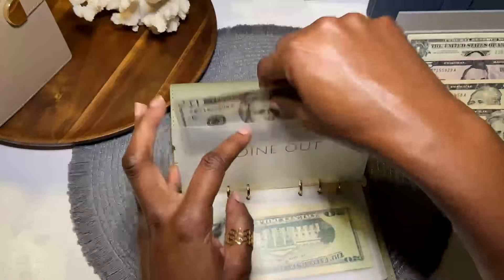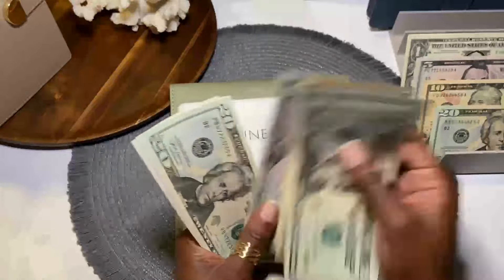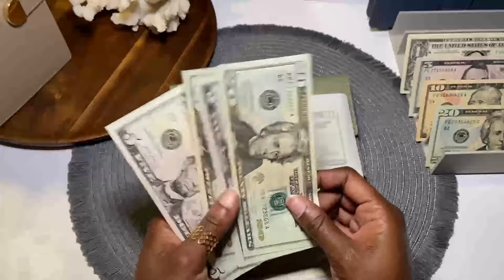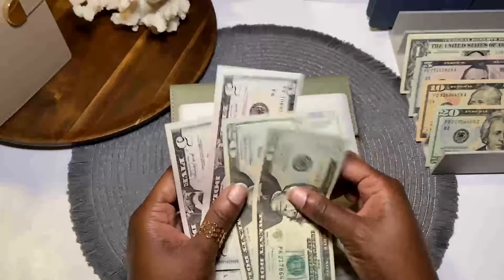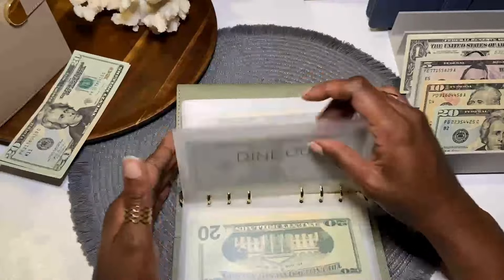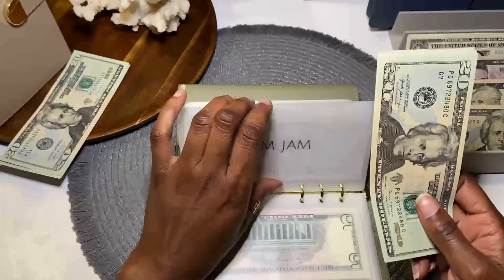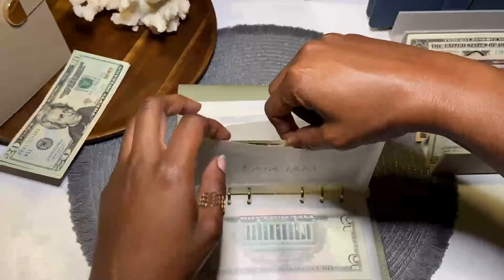Dine out — I have a goal of $75 and that is $20, 40, 60, 75. So we met goal. What we don't use in dine out rolls to our travel fund. What's going towards travel is $50 — that's $20, 40, and 50. Fam jam — goal is $60, and any extra from fam jam rolls to the kid's payday.